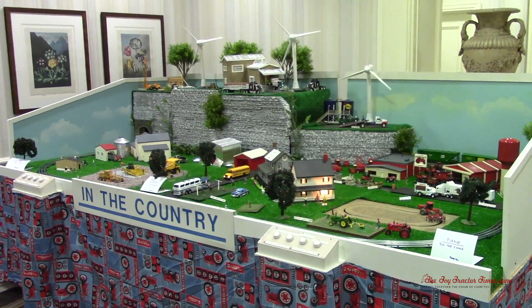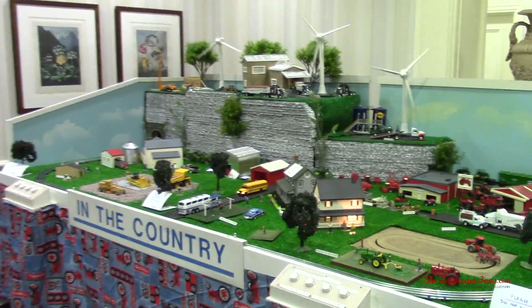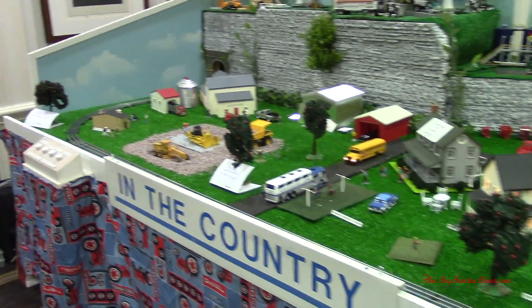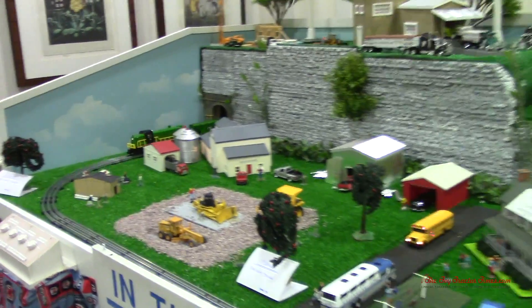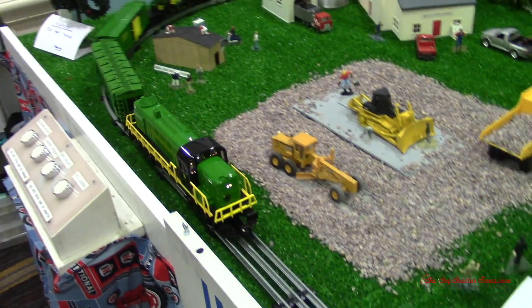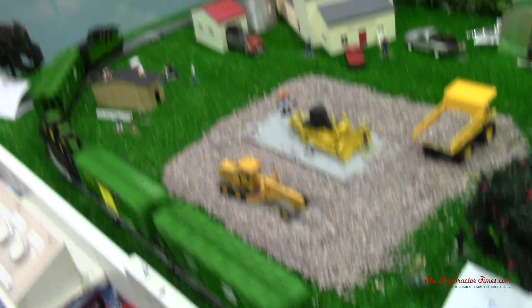Hi Toy Tractor Times fans. I'm at the 2020 St. Louis Farm Toy Show. We're taking a look at In the Country, which is a great display that is here every single year with a lot of working parts and components. It changes each year, and I wanted to take our annual look at this great display.